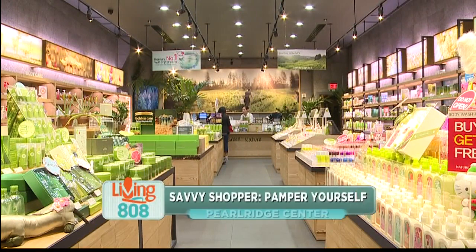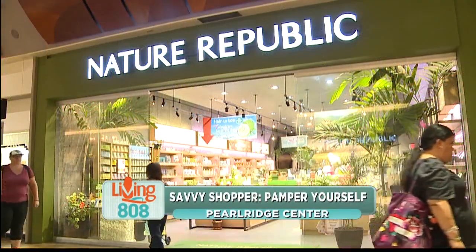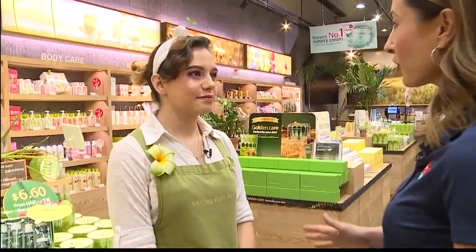Sticking with our pampering theme, you can't forget about your skin. We're here at Nature Republic with Ali'i. I've noticed that you guys have a big assortment of Korean skincare products. We use natural ingredients from all around the world to help with any major skin concerns. We have snail mucin for wrinkle improvement, grapefruit for brightening and whitening, and green tea for acne problems.